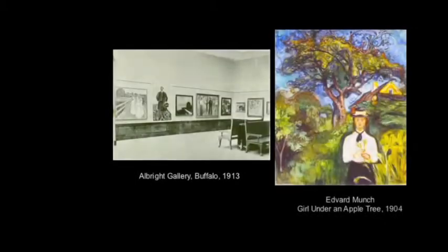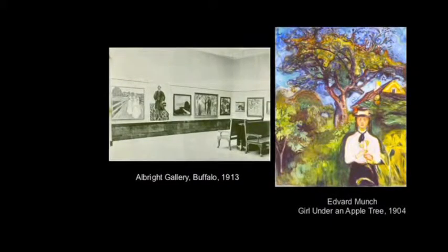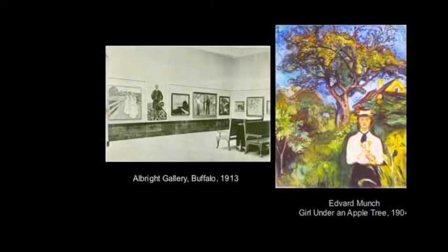The 1912 exhibition is notable for the fact that it was the first time in North America that Edvard Munch's paintings were exhibited. On the right is Girl Under the Apple Tree, which is in our current exhibition and was also exhibited in 1912, and on the left is an installation view of the 1912 exhibition venue in Buffalo.